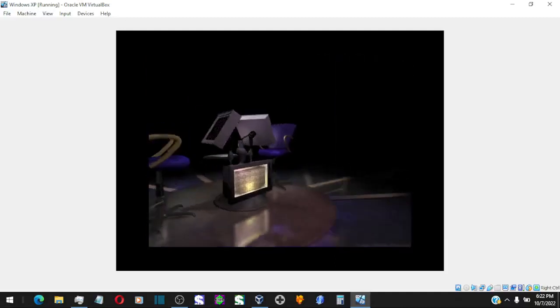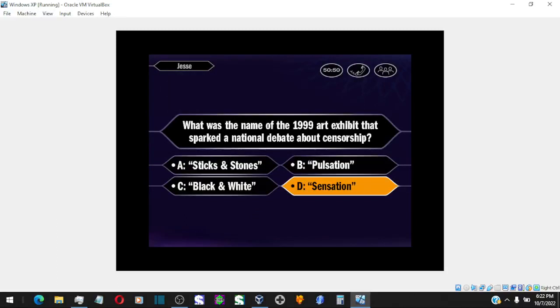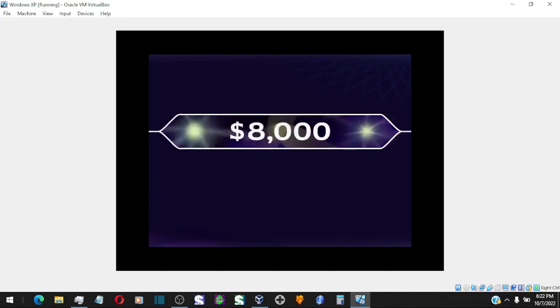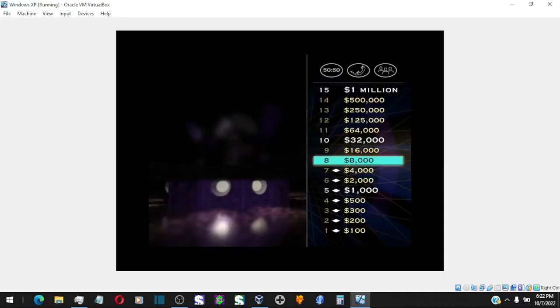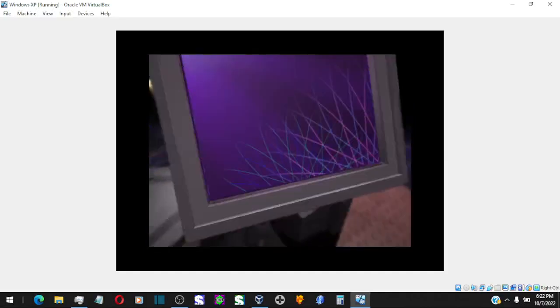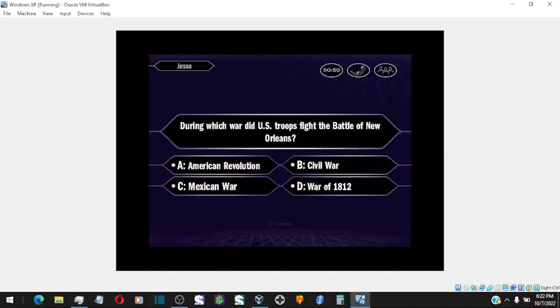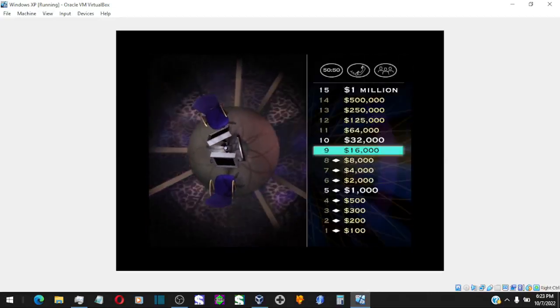You seem pretty sure the answer is D. You are absolutely correct. Hey, you're past the halfway point now. You've won $8,000 — seven questions to go. Now moving on up, let's go on to your $16,000 question. D it is. That's it, you're right. You've now won $16,000. Congratulations.